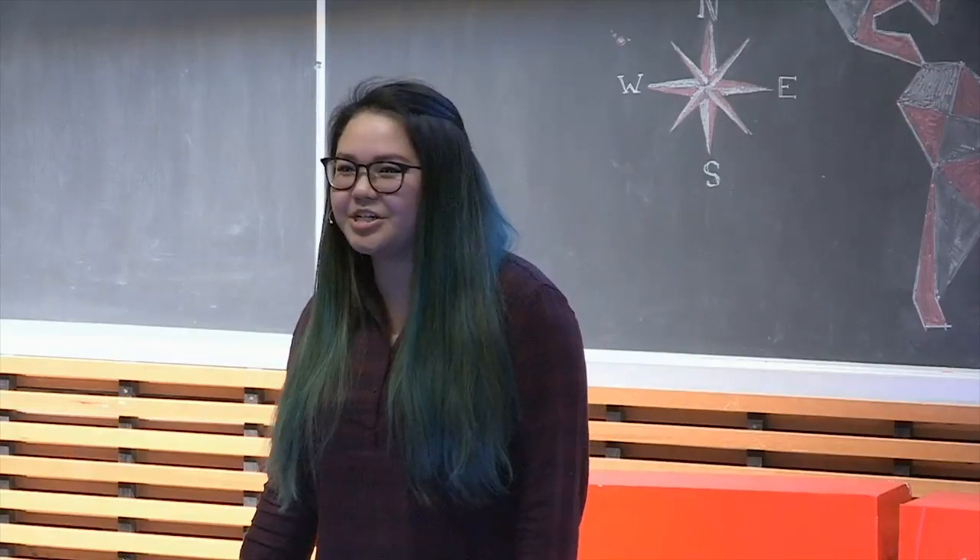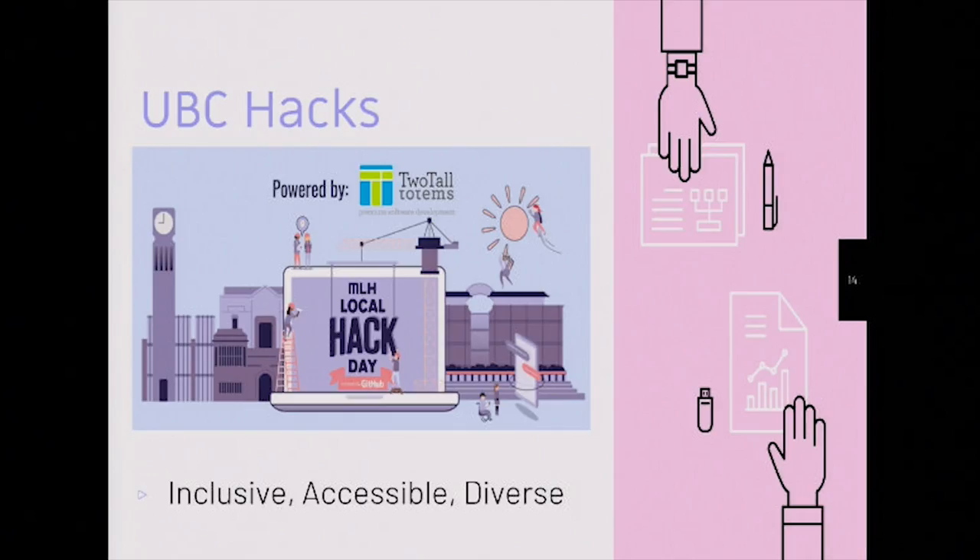So I started volunteering at initiatives like Girl Smarts for Tech, which is a coding camp for girls in grade six to seven trying to learn how to code. I also started checking out hackathons, which are friendly programming competitions encouraging students to code for anywhere from 24 to 48 hours, where they get to work on anything from software to hardware, with a real focus on learning. But at the same time, I was once again faced with unsettling statistics — but this time, I wasn't scared. I wanted to make a change. So I founded UBC Hacks with my friend Kristen, with the goal of creating an inclusive, diverse, and accessible community within Vancouver.